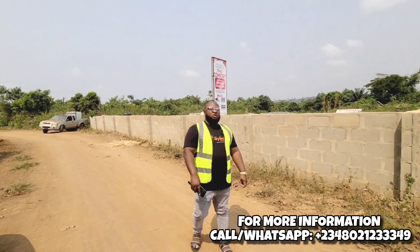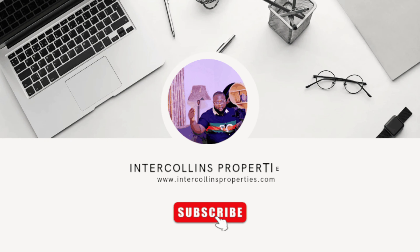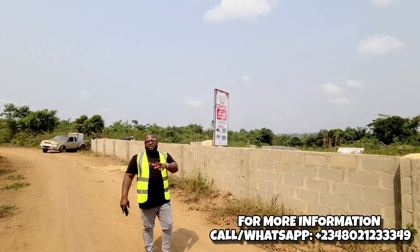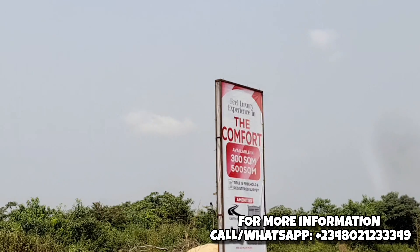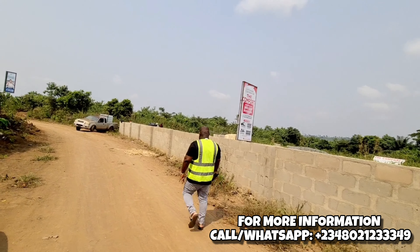Hello investors, and thanks to all from wherever you are watching me from. My name is Collins and this is a channel where we provide you with safe, secured, profitable real estate investment. Today I am here at the Comfort Estate to show you the developmental update that is currently happening here. So follow me and let's see what is ongoing at the Comfort Estate.